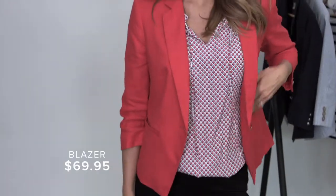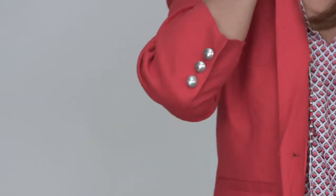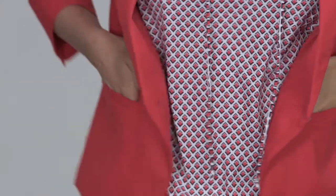Monique is wearing the must-have blazer for the season. She's wearing it in the red, but it comes in a variety of colors and a stripe. What I love most about this blazer is its button detailing from the front button and the arms, and two pockets at the front.